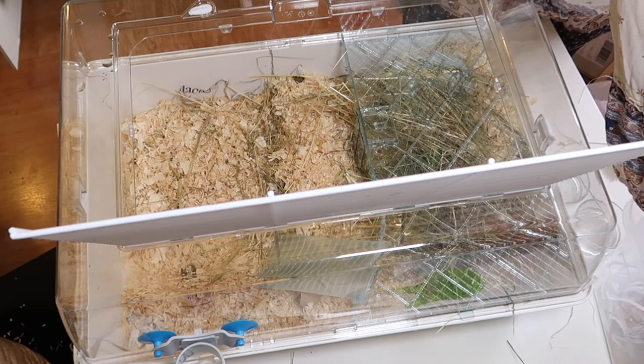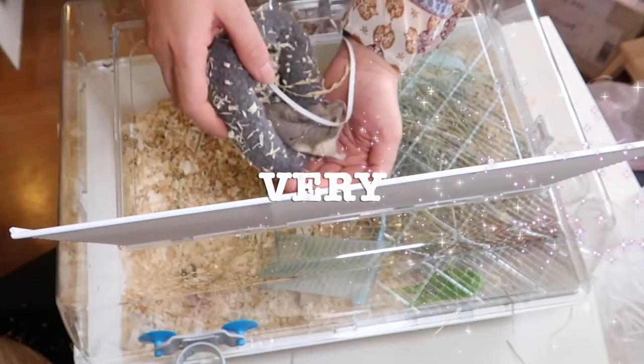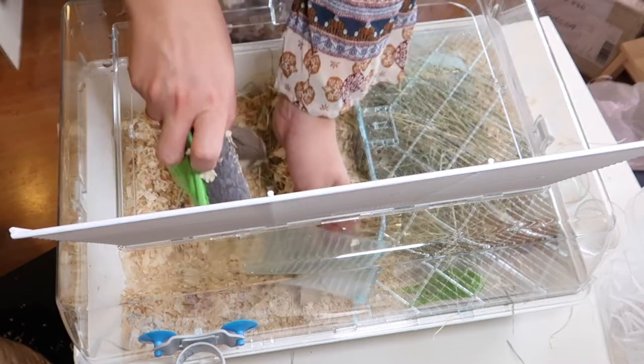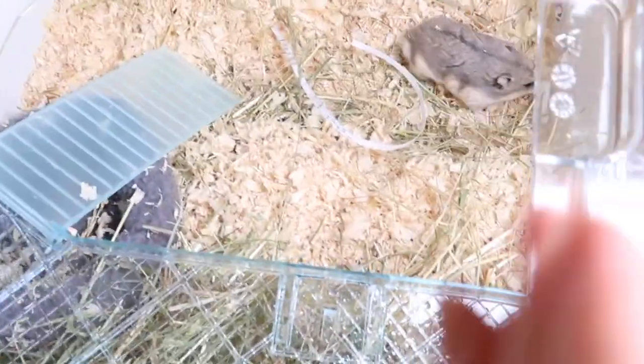Look how cute he is in his bed — look, how cute, very cute. He's so gorgeous. I'll put one bed here, he likes to have it there. I'm guessing this is it. Oh, he found his house!